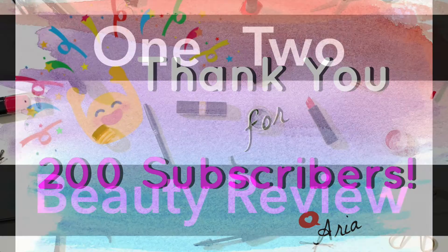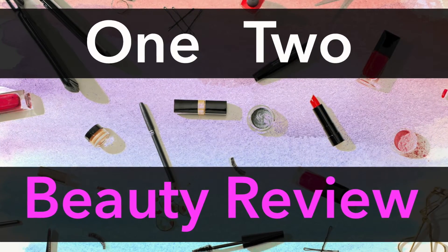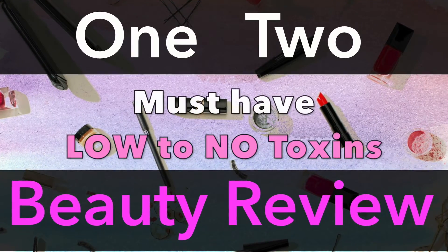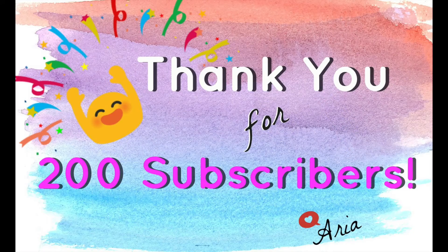Stay tuned for a new segment I call 1-2 Beauty Review, where we check out beauty and personal care products for one, product effectiveness, and two, from a health perspective where it has low to no toxins in it. Once again, thank you so much, and I hope you enjoy today's episode.